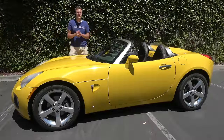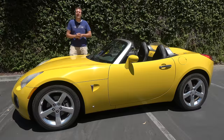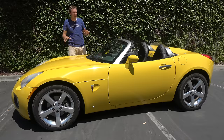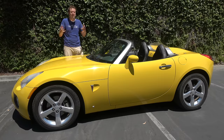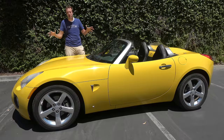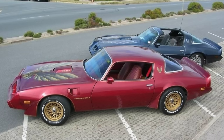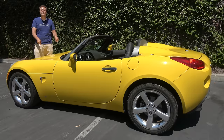A little overview. I've borrowed this Solstice from a viewer in the Los Angeles area, and it really was a special car when it came out. At the time, Pontiac was General Motors' excitement division, except back then, excitement primarily consisted of rebadged Chevys with slightly more aggressive styling. It was a long, sad, tragic departure from Pontiac's once-great excitement past with cars like the Firebird, the Fiero, the Trans Am, and the GTO. And then in 2006, Pontiac came out with the Solstice.